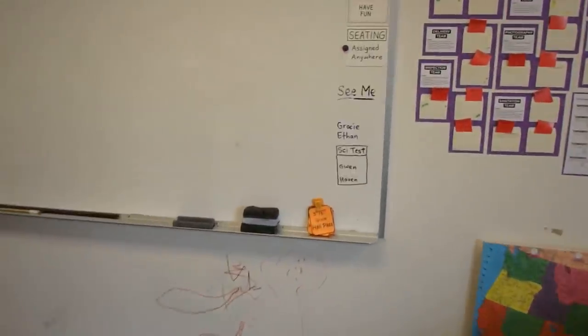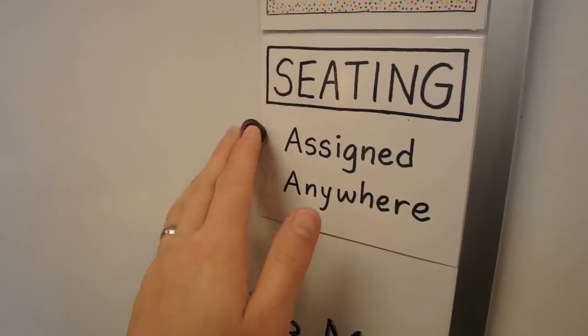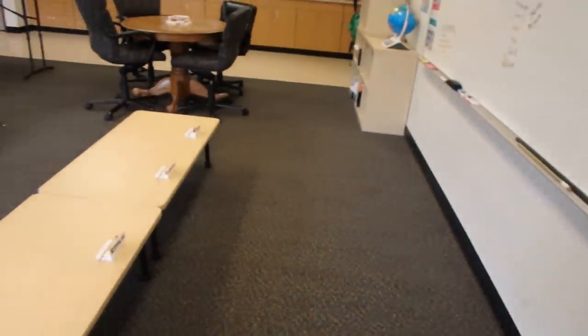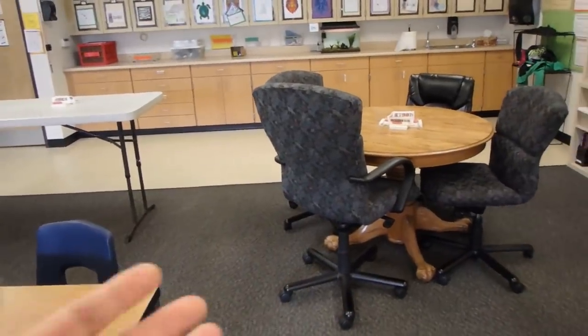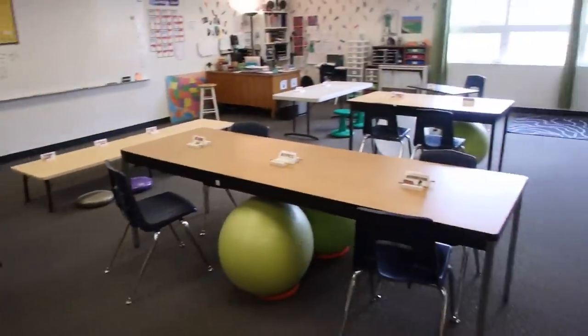Sometimes with flexible seating I prefer that they sit in their assigned seats. I have an indicator on the board set to either 'assigned' or 'anywhere they want,' which changes throughout the day. They love having the choice and the opportunity. If it is a problem, I say either go back to your assigned spot, or I take away the privilege. If they're having a hard time with the cozy chairs, I remove that option, and they have to sit or stand. I love flexible seating and hope I never have to go back to traditional rows and desks.